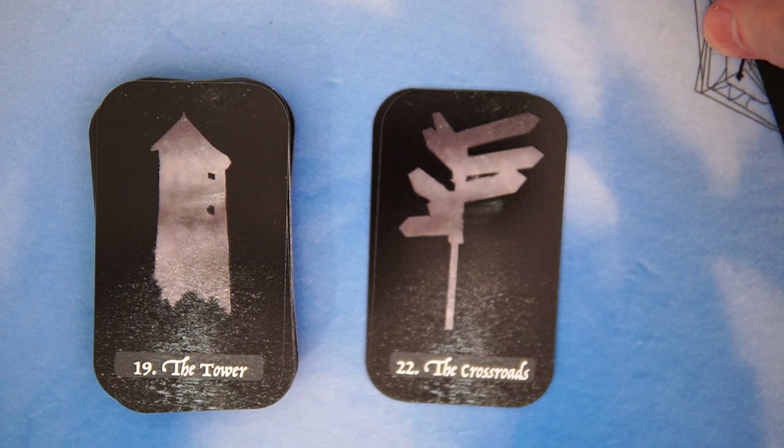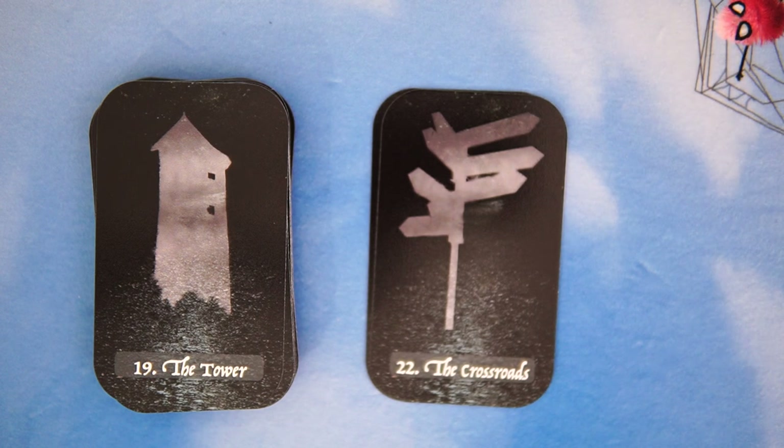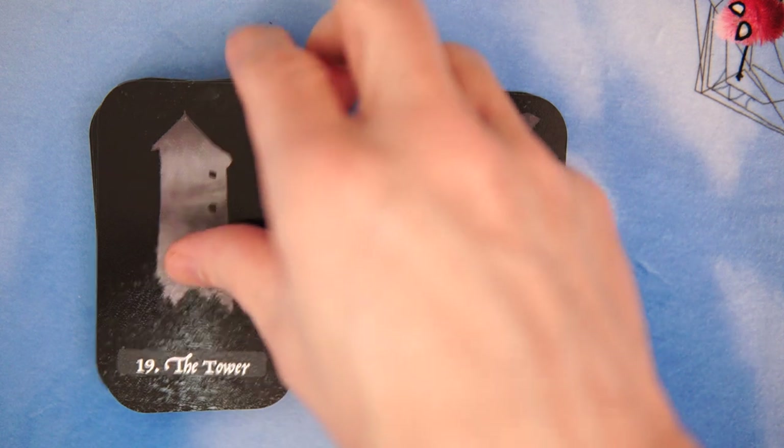And of course, the Tower. Pretty interesting. It's not like the Tower in Tarot. So if you're looking for a Tower in Tarot, this is definitely not it. So there we go for the Tower.